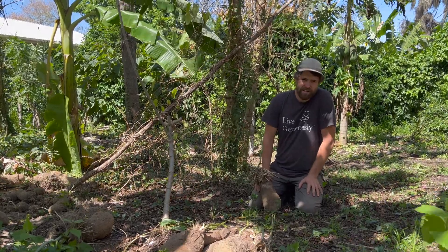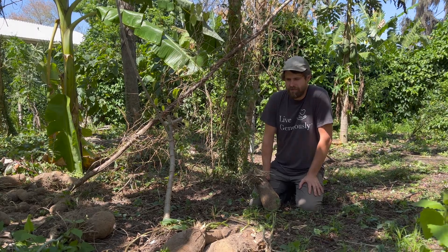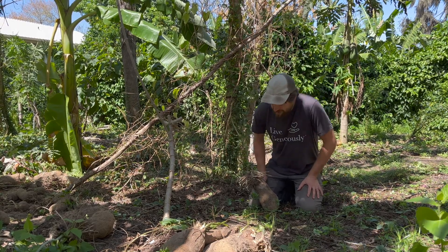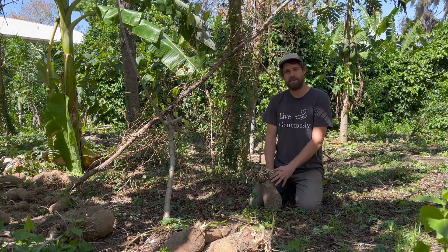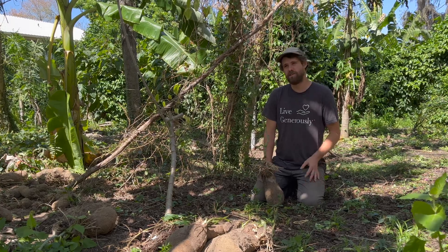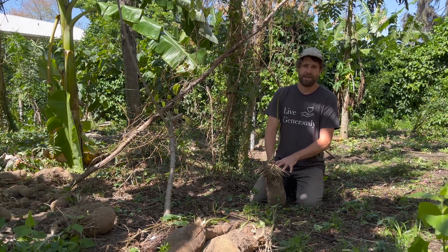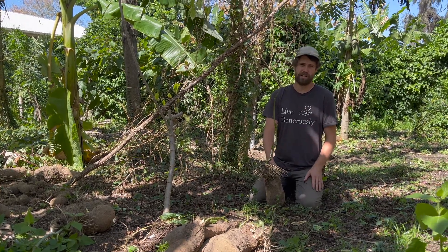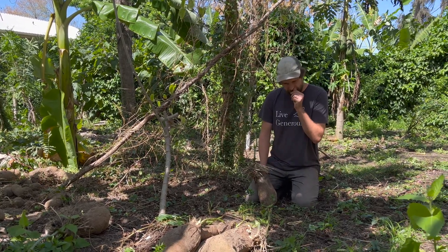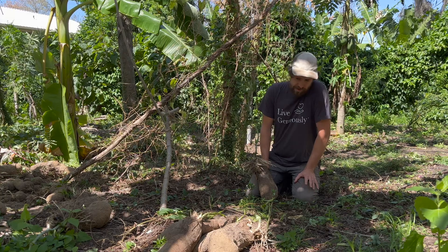Unlike the winged yam, which is wild in Florida, this does not produce aerial tubers. For that reason, this is not on any restricted species list for Florida. It's virtually impossible for this to spread from the spot it's planted because it doesn't produce those bulbs. Also, for reasons a little too complex for this video, this will never produce viable seed because they're dioecious — meaning they need a male and a female for proper pollination — and this is just one clone. So there's virtually no way for this to spread out of your garden, which makes it a really interesting alternative.